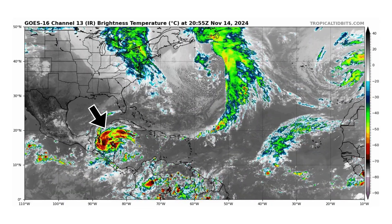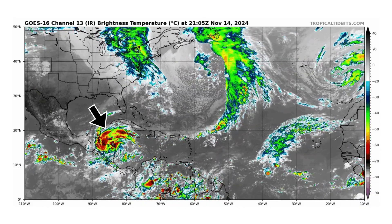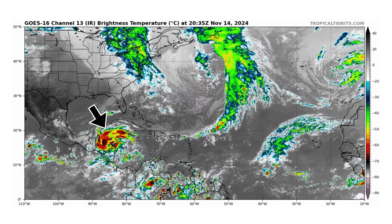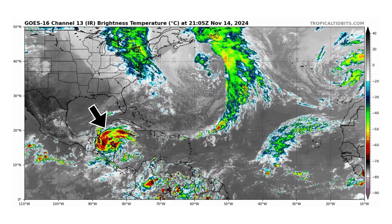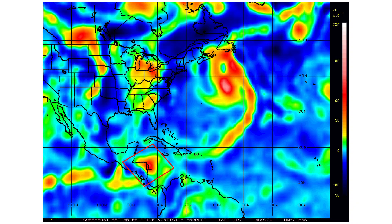The black arrow is pointing towards Tropical Storm Sara in the Gulf of Honduras, hugging the coastline of Honduras. You can see it's going to be bringing a ton of rain to the region over the next several days as it slowly moves westward towards the southeast coast of the Gulf of Mexico. The rest of the Atlantic is becoming more dominant by gale nor'easter-like storms, showing signs of the end of hurricane season, which is fast approaching on November 30th.